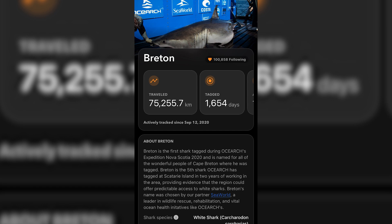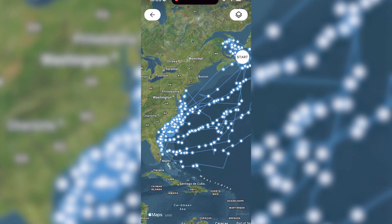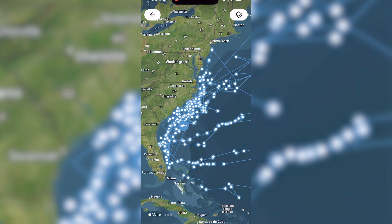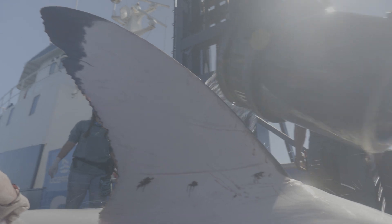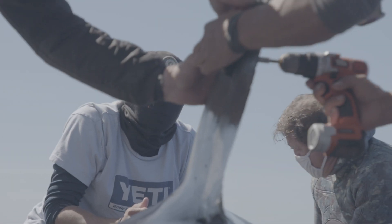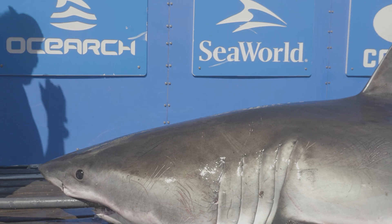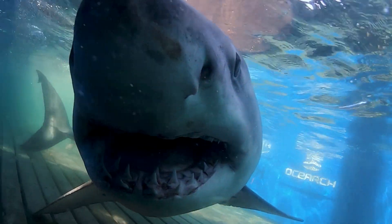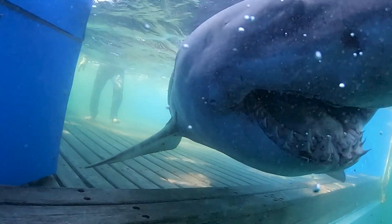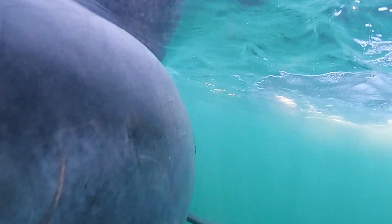And then Breton, another mature male, has just pinged in. He's way offshore on the east side of the Gulf Stream off of Charleston, South Carolina. Both Breton and Mahone are mature males, and we're really interested in their movement patterns at this time of year because we think this is when they are sexually and reproductively active. Their movement patterns right now could give us some clues as to when and where mating occurs, so we're keeping a close eye on them.